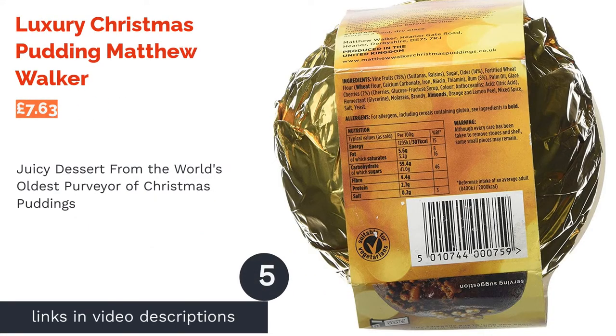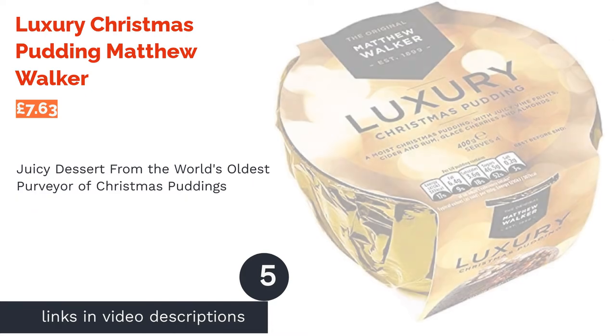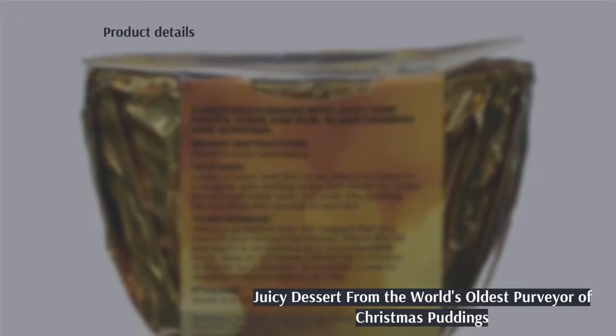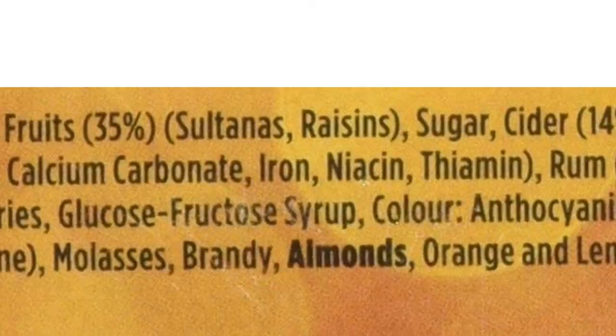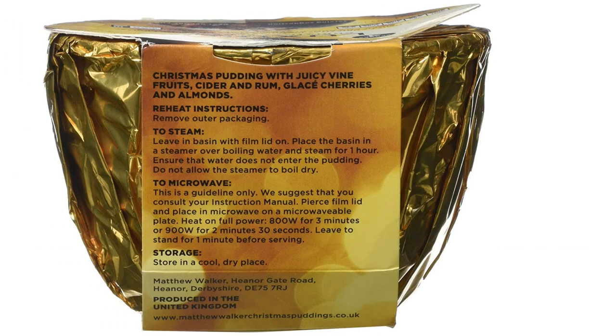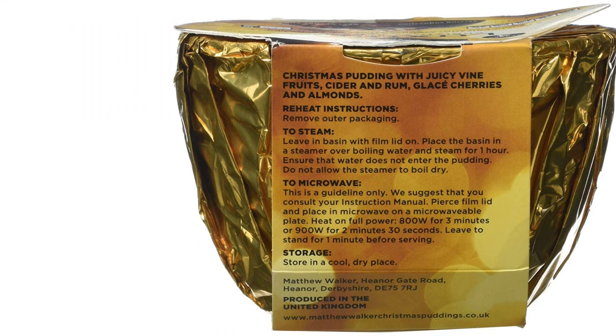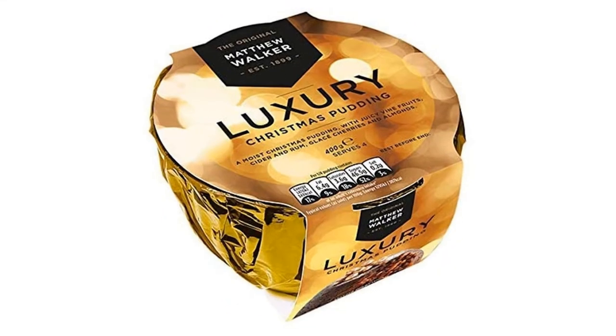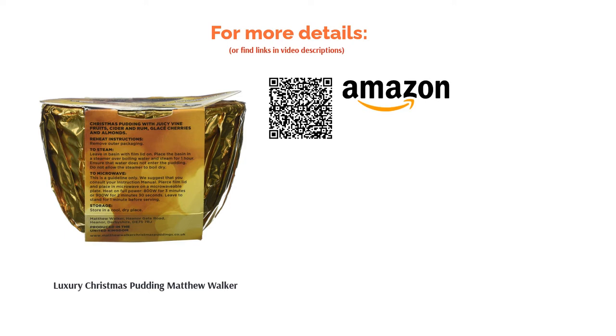The next product is Luxury Christmas Pudding Matthew Walker. Matthew Walker first started producing Christmas puddings way back in 1899 and the brand is proudly still cooking up its fruity festive specials to this day. This pudding is unsurprisingly a bestseller, fit to burst with almonds, raisins, sultanas, molasses and orange peel. Smashing with brandy cream, it is ready to heat in the microwave if you're pushed for time. This pudding serves four people easily and has received rave reviews from online shoppers, dubbing it the nicest Christmas pudding they've ever tasted.